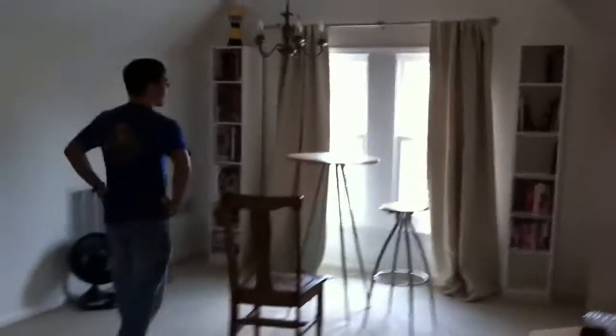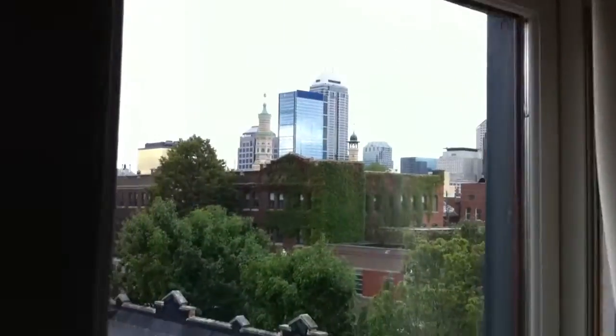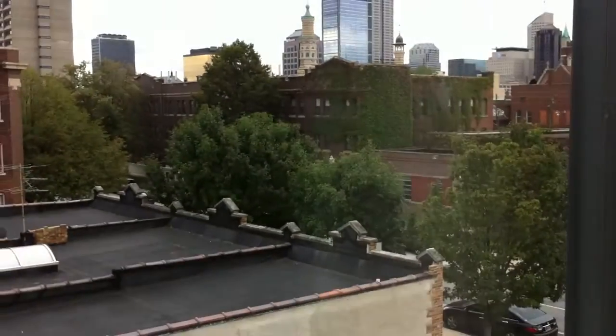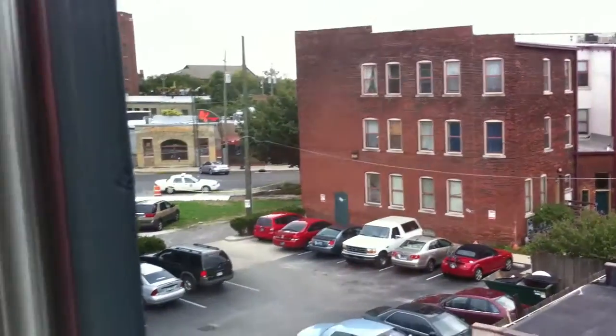This is the dining area over here. We're working on getting a new table. And here's our view of the skyline — there's downtown Indianapolis. Next, we will show you... oh, and over here is Mass Avenue, so you can see it sort of from over here. But then that's the wall.